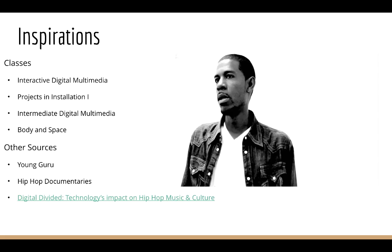My inspiration for my work were some classes I've taken throughout the five colleges like Interactive Digital Multimedia, Projects and Installation 1, Intermediate Digital Media, and Body and Space.